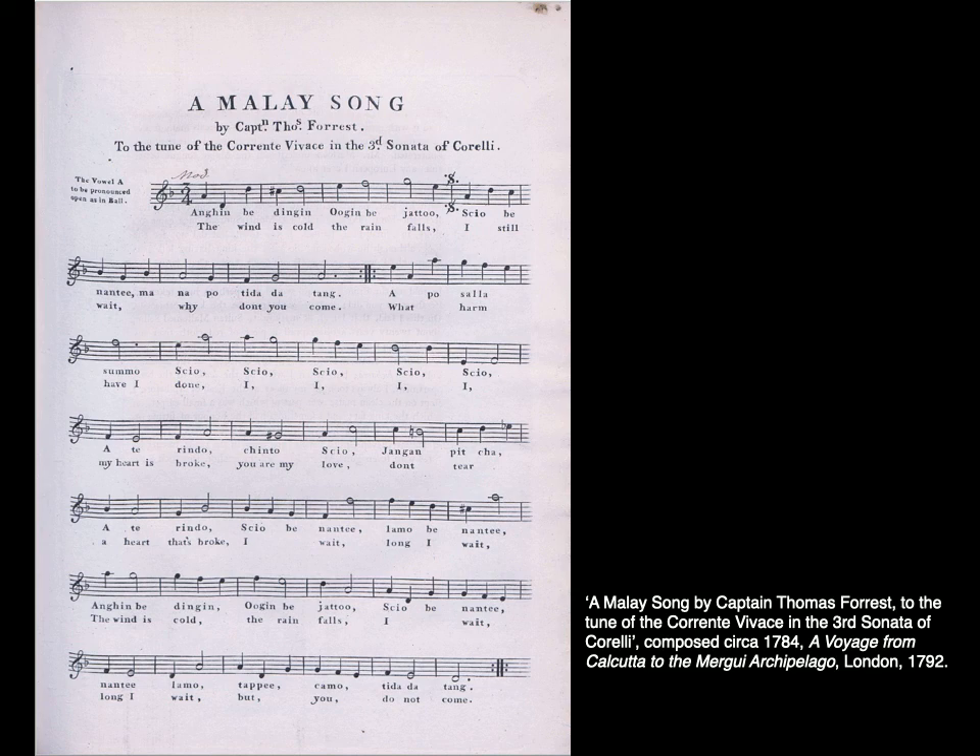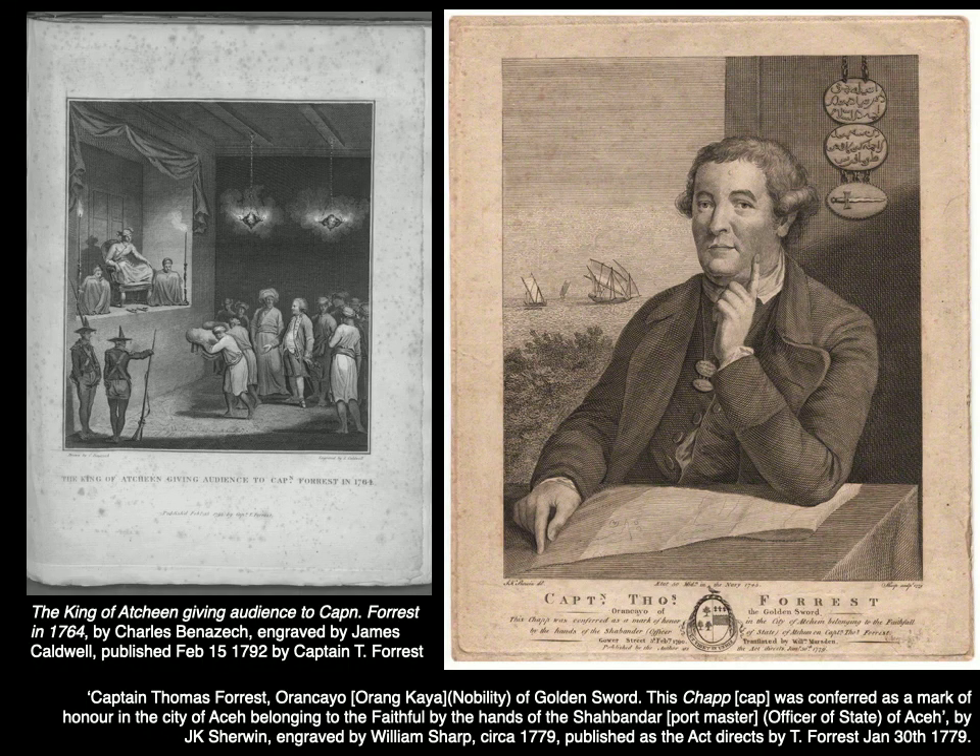Music scholar David Irving suggests that Forrest was in many ways using the Malay song as a type of currency — not monetary currency, but social currency that has great value in the oral economy of intercultural diplomacy. By learning such songs and composing them himself, he gradually accumulated a stock of musical and cultural capital. Moreover, by engaging in musical performances for and with members of royal families and aristocrats, he was able to increase his socio-political capital, and therefore by trading the tunes, he was able to tune trade to his favour.